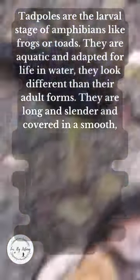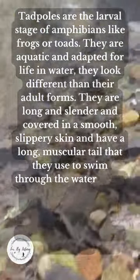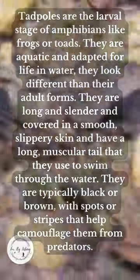They are long and slender and covered in a smooth slippery skin, and have a long muscular tail that they use to swim through the water. They are typically black or brown with spots or stripes that help camouflage them from predators.